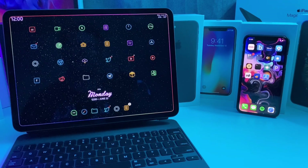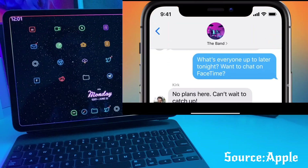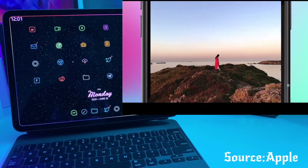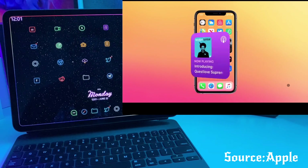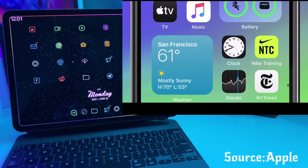Hey, what's up guys? Tech and Tweaks back again with another video. I just finished watching WWDC 2020. It looks like iOS 14 is about to be awesome. It looks like they stole a bunch of features from the jailbreak community, which is normally what Apple does when they need to find new features. But I can't complain because they stole some of the most awesome features that you can steal from jailbreaking.